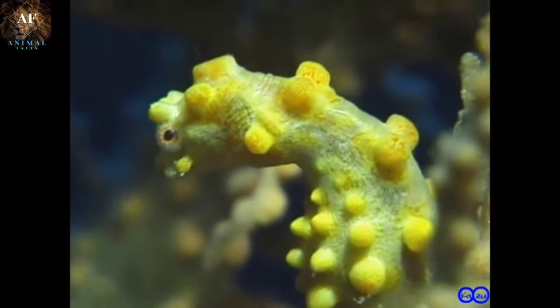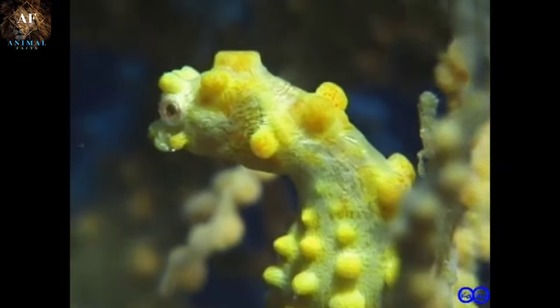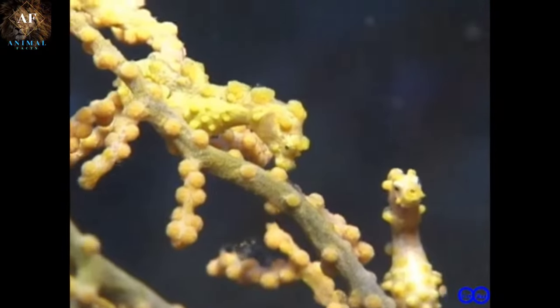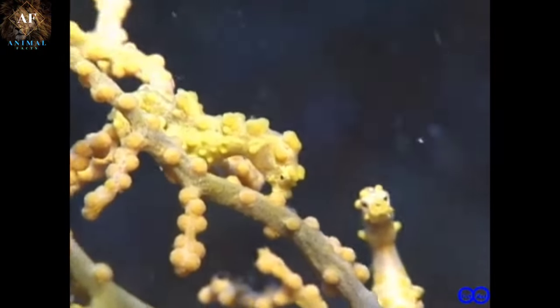The camouflage skills of Pygmy Seahorses are a testament to the wonders of natural adaptation. Their ability to blend seamlessly with their environment not only helps them evade predators but also provides a mesmerizing sight for divers lucky enough to encounter these remarkable creatures in their natural habitat.